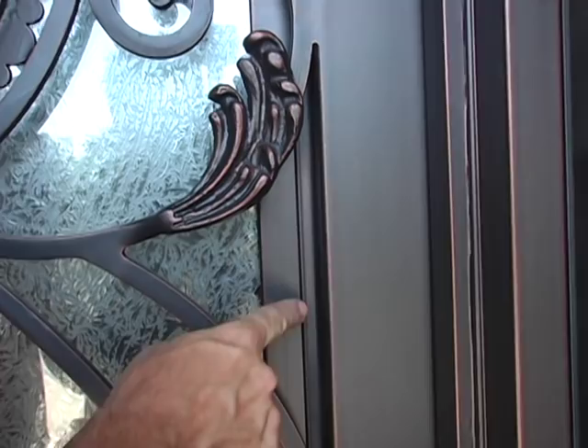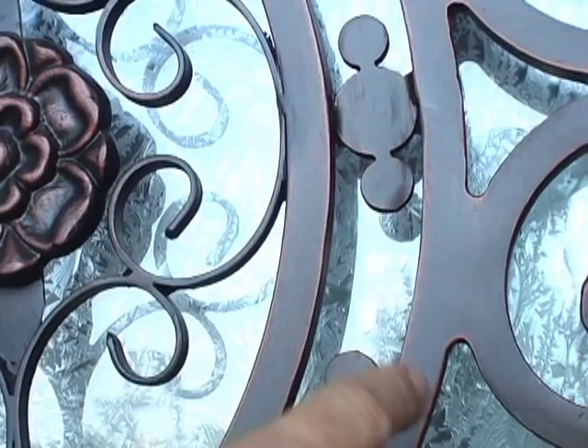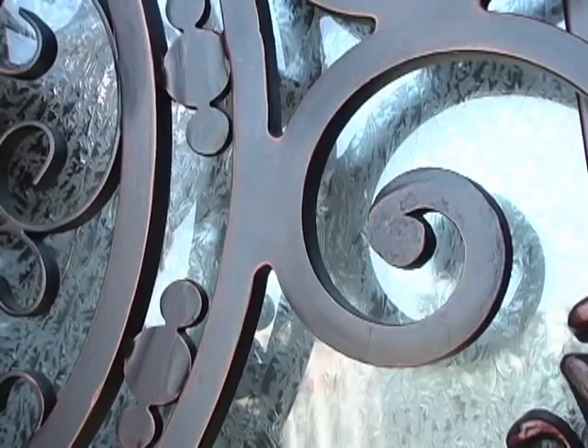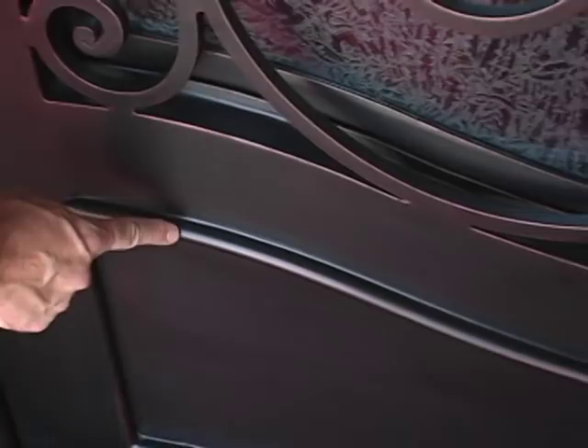As I point out the detail in my doors, you can tell that every weld is polished smooth and every joint is watertight. There's nothing worse than getting an iron door and having it rust out within one year. For those of you who live in areas with cold climate and snow, when the snow gets on the iron doors and it melts, it causes water, and water causes rust. The way I've prepared all my joints, this can't happen to you.